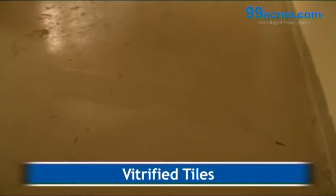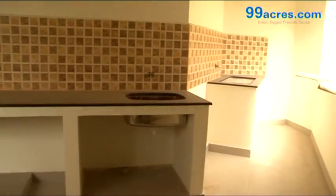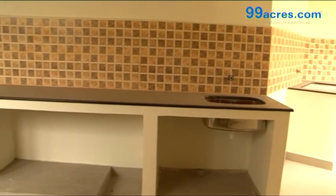The flooring is vitrified tiles. The kitchen has a granite platform with a 2 feet dado above it.